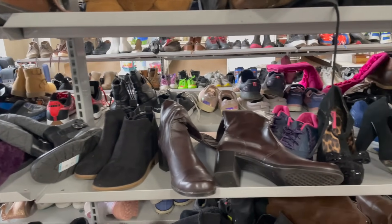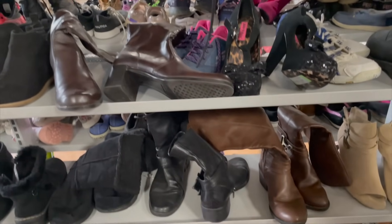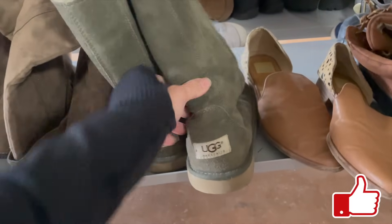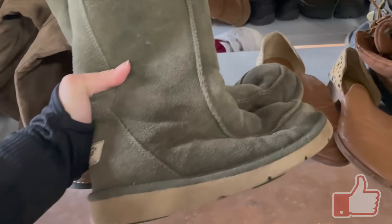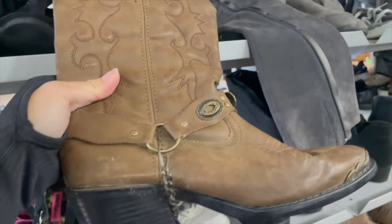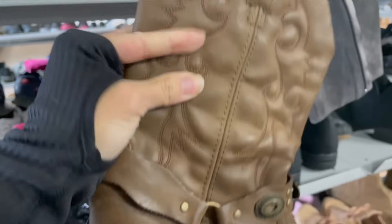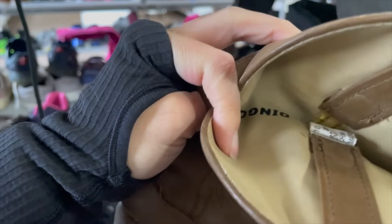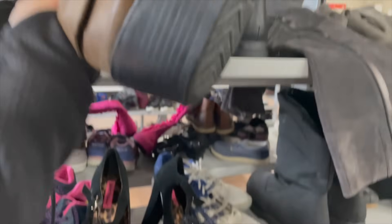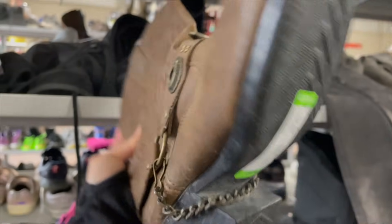It's been a while since I've done a thrift-with-me video, so if you enjoy these definitely leave a thumbs up. The first thing I found at this Goodwill was a pair of Uggs - I wasn't sure if they were kids' or women's, but they looked to be in really good condition, so I threw them in my cart. I also found a pair of Dingo boots, but upon further inspection they were children's boots and not real leather, so I left those behind.